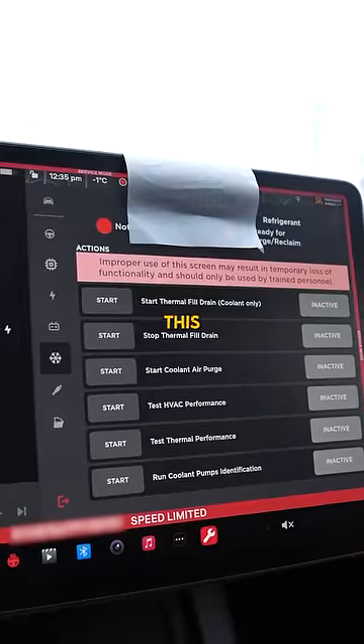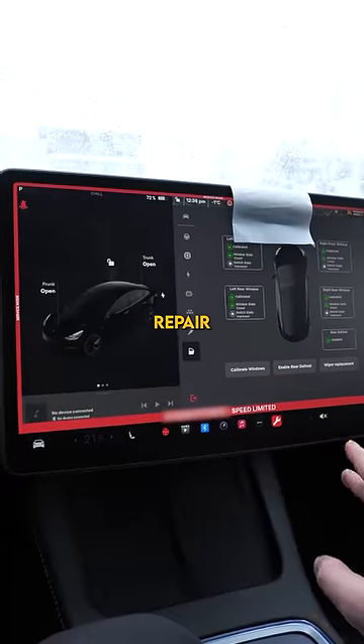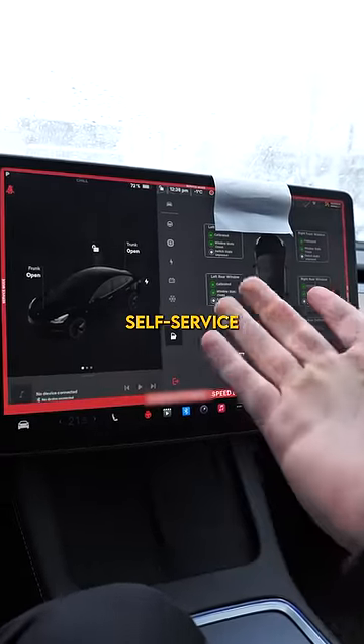I honestly don't even know what half of this stuff does. For a company that's so against right to repair, could this be the start of self-service repair?